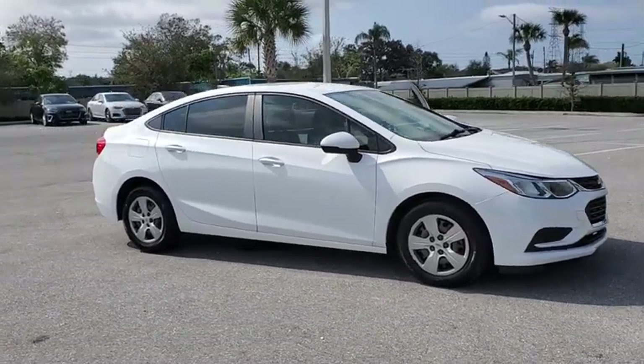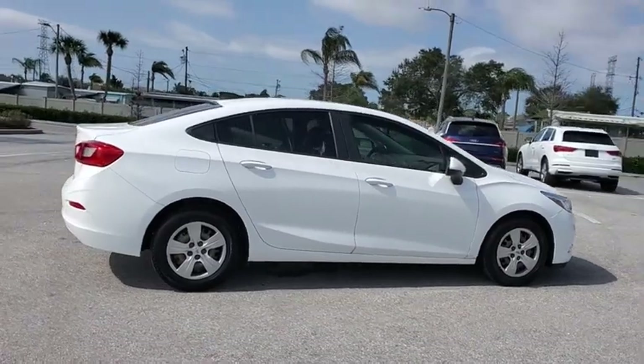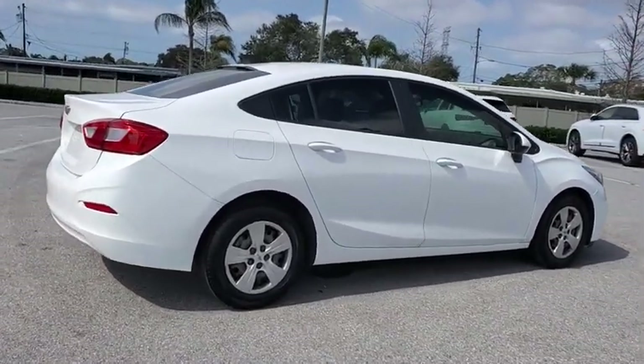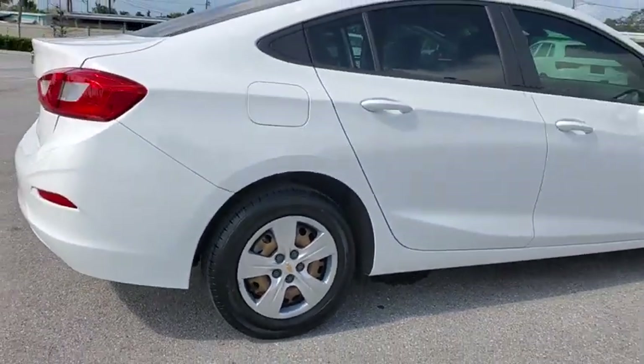Come test drive a 2018 Chevrolet Cruze. The Cruze Blueprint calls for more than you'd expect. This vehicle has less than 45,000 miles. Here are some of this vehicle's great options.